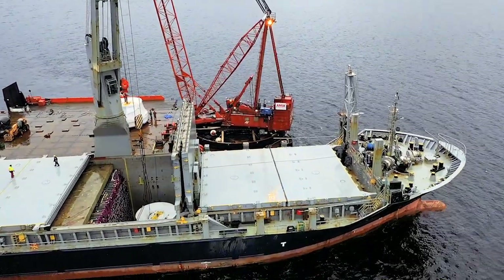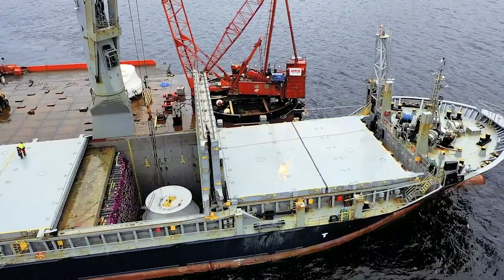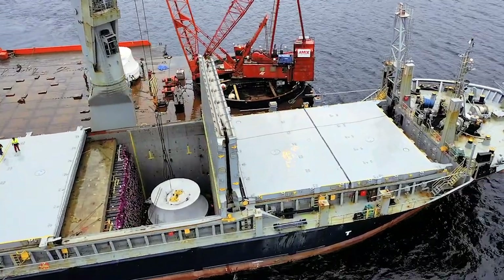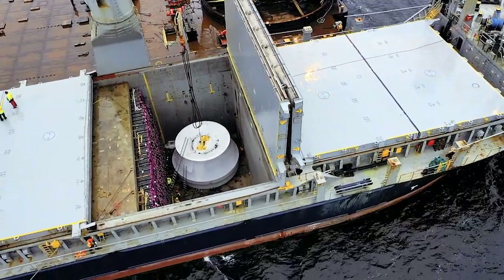The first leg of the trip was comprised of a 9,600 nautical mile ocean voyage. This was no small feat. To move the components from sea to land and ensure a safe arrival required more than two years of coordination.